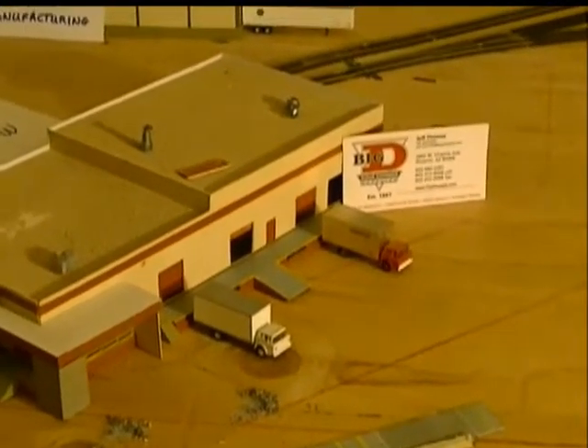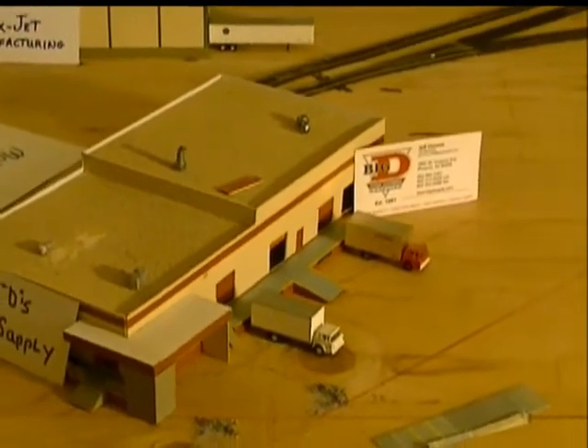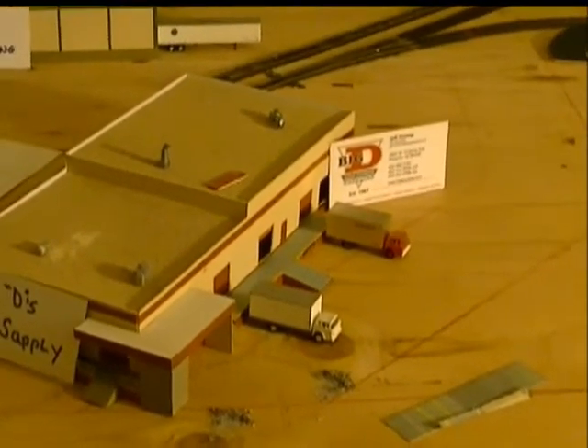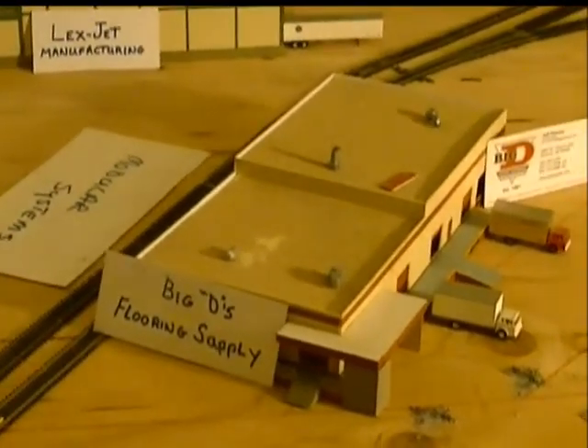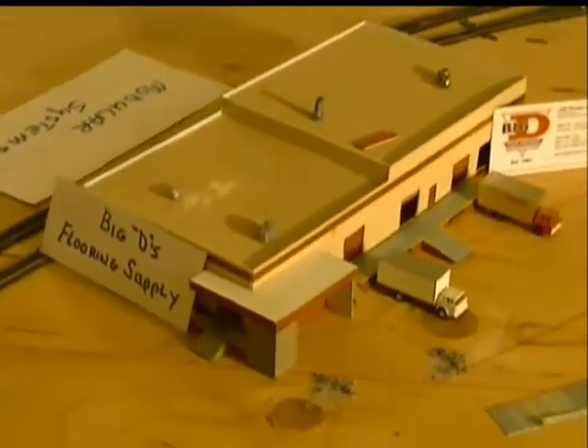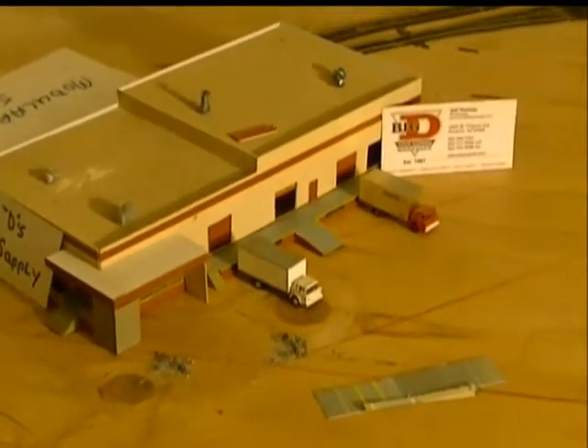Hello everyone and welcome. BNSF6951 here with update number 10. This weekend I've been putting track down in my second room, getting all my industrial spurs in and getting my IM yard up and running and all that kind of good stuff.